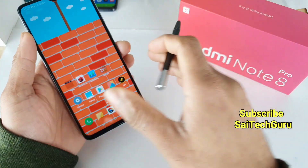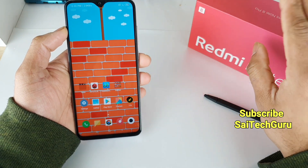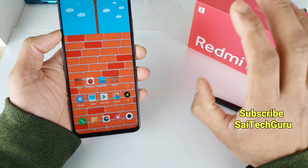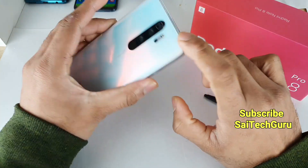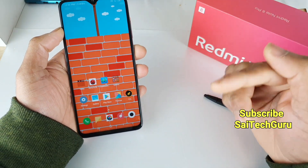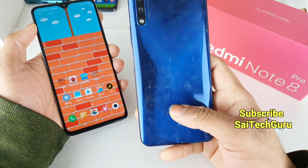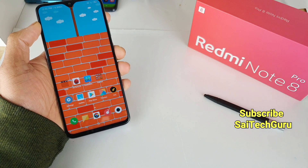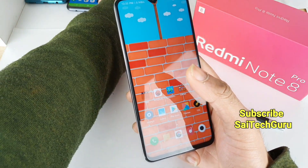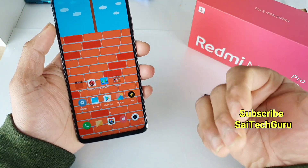So the conclusion is that the Redmi Note 8 Pro does not play 4K at 60fps — it can only play 4K at 30fps. If you are interested in whether the Redmi Note 8 Pro supports 8K video playback, do check the links in the description for that video. I also did a similar test on the Honor 9x and the Realme X to check 4K video support. Do check the playlists for both phones to get a clear idea of which phone supports 4K and at what frame rates.